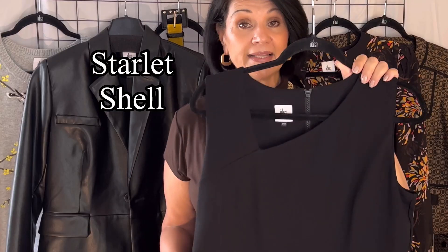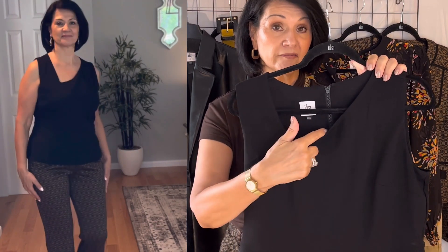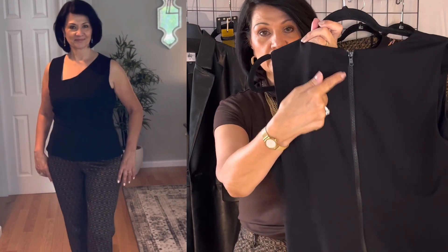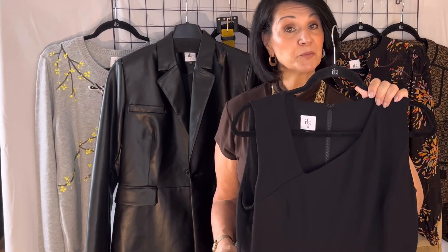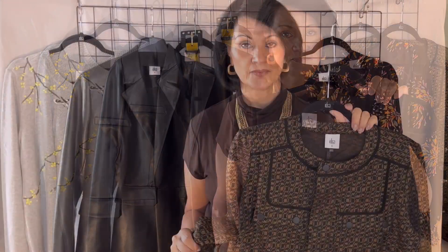This next item is also one of my favorites — it's called the Stylet Shell. I think this top is just so flattering on the body. I've paired it with the Director Trousers. The material has a little bit of stretch, it comes in black, and has an asymmetrical V-neckline which is super flattering. It has a full-length zipper at the center back, a subtle peplum at the bottom, and is fully lined, hitting at the hip. It comes in extra extra small to extra extra large and I'm wearing a size medium.